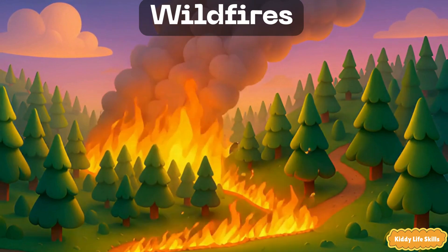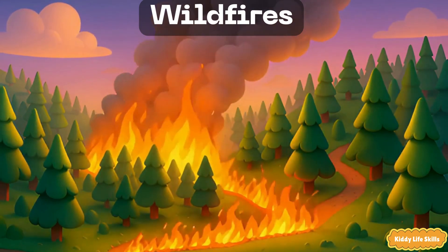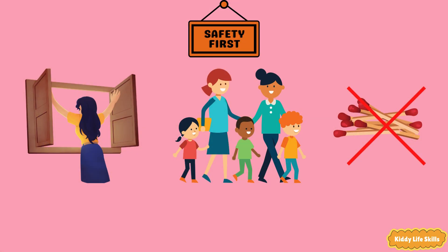Wildfires. A wildfire is a fast-moving fire that burns grass, bushes and forests. Wind can push it along quickly. Safety tip: if there's smoke, go inside and close windows. If told to leave, go with adults right away. Never play with matches.